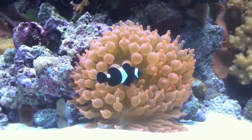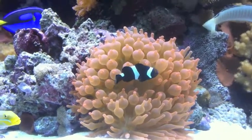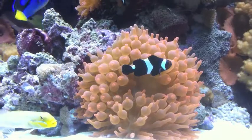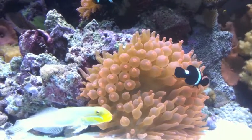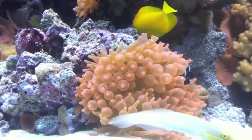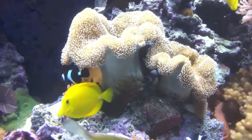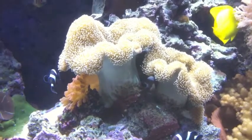I'm filming our black ocellaris clownfish going into the rose bubble-tipped anemone. They've been here for about a year, and today is the first day I've seen them actually go into the anemone. They've been focused on the leather coral here, which is very common for captively raised fish.